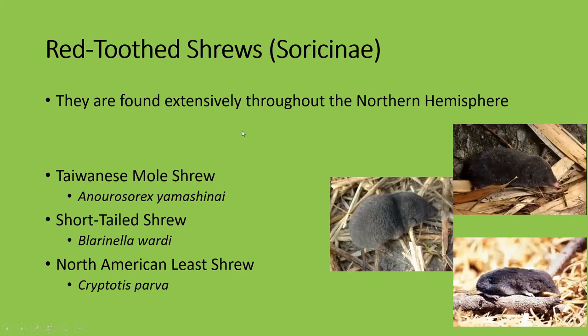Red-toothed shrews are found extensively throughout the northern hemisphere — not in Africa. These include the Taiwanese mole shrew, the short-tailed shrew, and the North American least shrew, which is the smallest of all the red-toothed shrews.